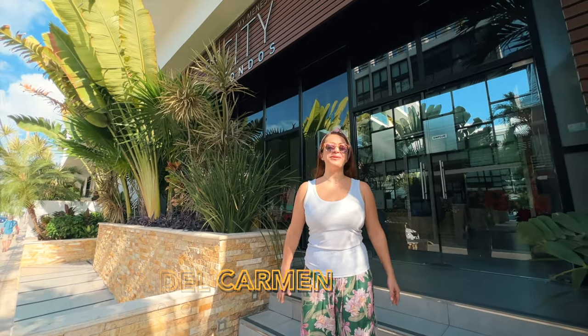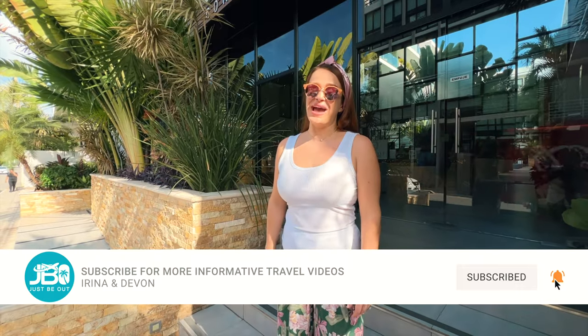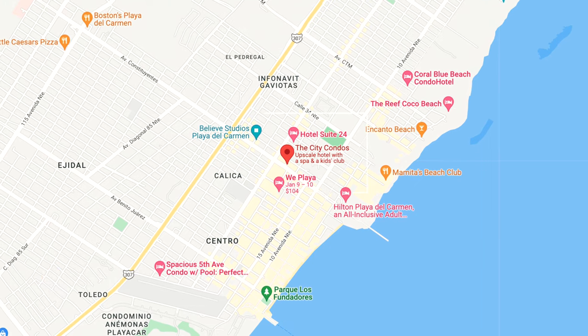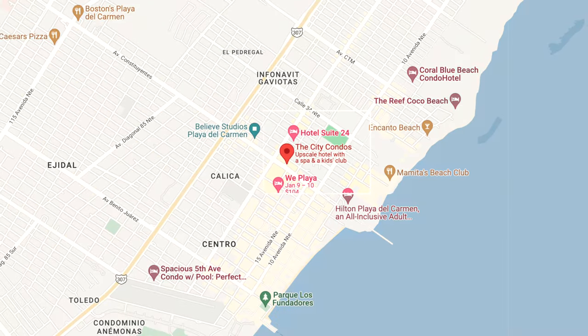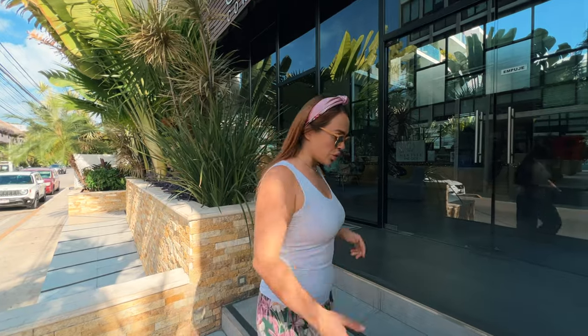Welcome to Playa del Carmen, Mexico. In this video, we will share with you our favorite condo to stay at when in Playa del Carmen. I'm Irina and my fiancé Devon is right behind the camera. We are at City Condos, located at the corner of Constitution Avenue and 25th Street. It is really close to the center and just a five-minute walk to the beach. Let's go on this tour of the condo.